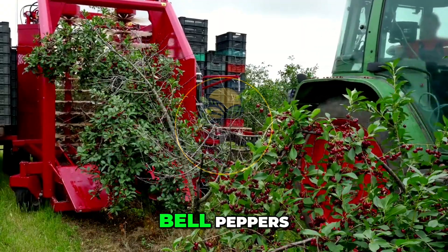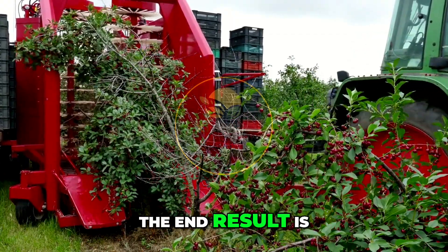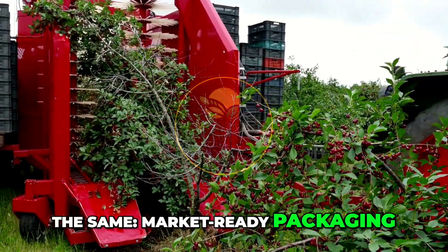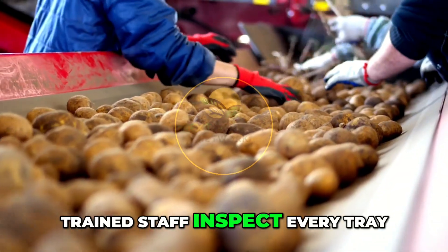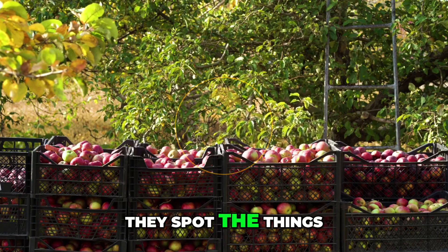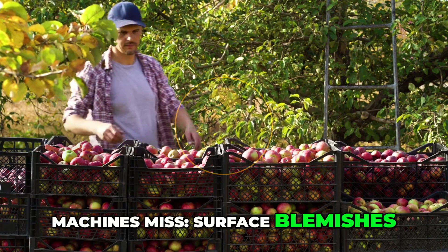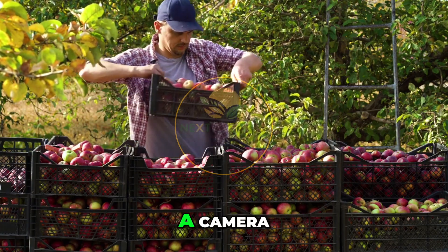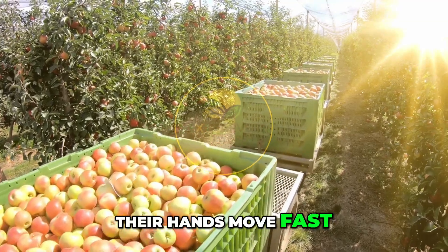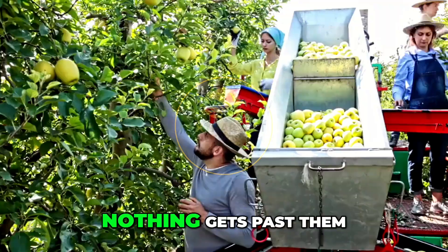Whether it's avocados, bell peppers, or strawberries, the end result is the same — market-ready packaging that meets exacting standards. But even here, humans are essential. Trained staff inspect every tray. They spot the things machines miss: surface blemishes, tiny punctures, soft spots that might not be visible to a camera. Their hands move fast, but their eyes are faster. Nothing gets past them.